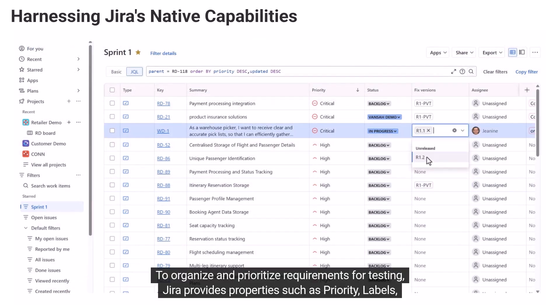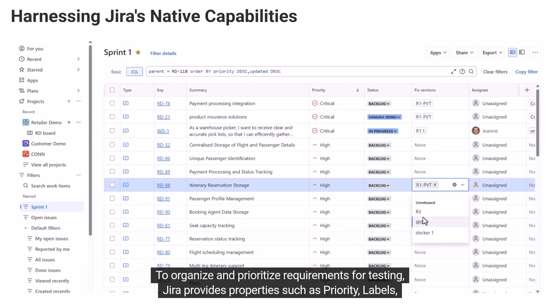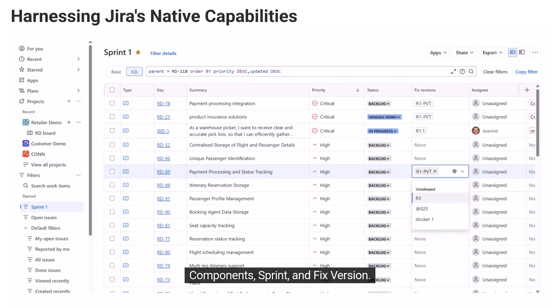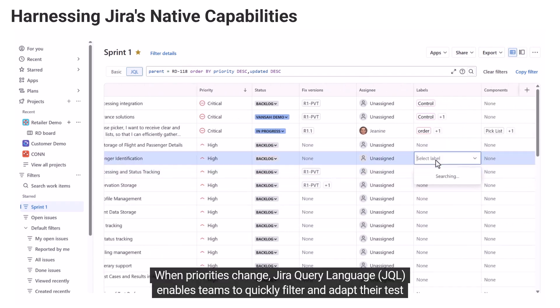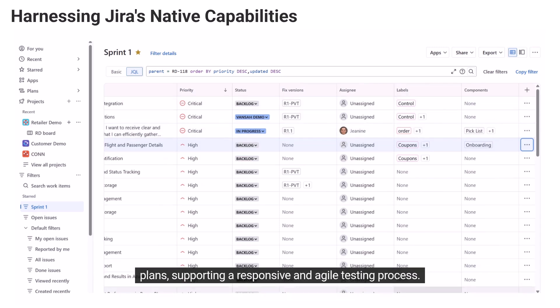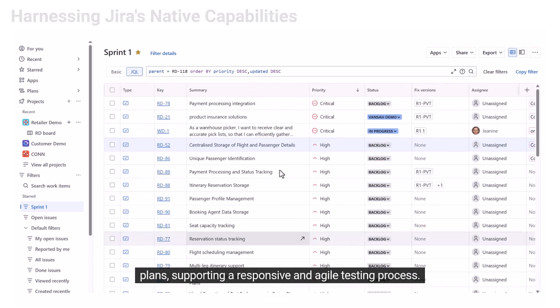To organize and prioritize requirements for testing, JIRA provides properties such as priority, labels, components, sprint, and fixed version. When priorities change, JIRA Query Language enables teams to quickly filter and adapt their test plans, supporting a responsive and agile testing process.